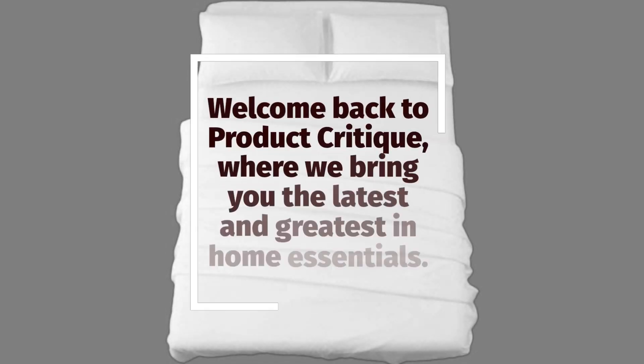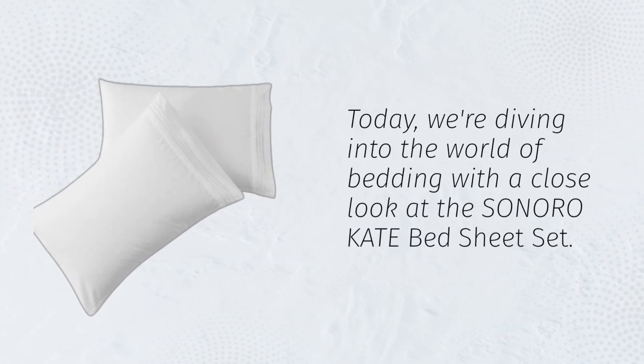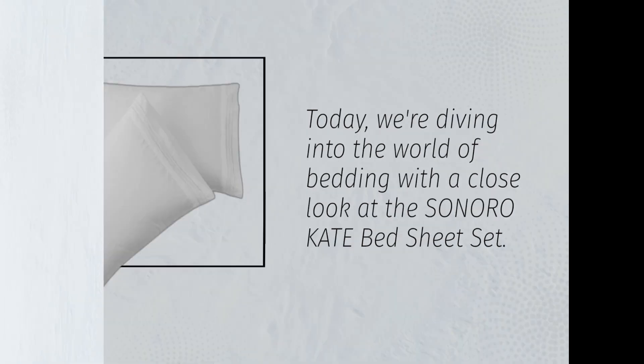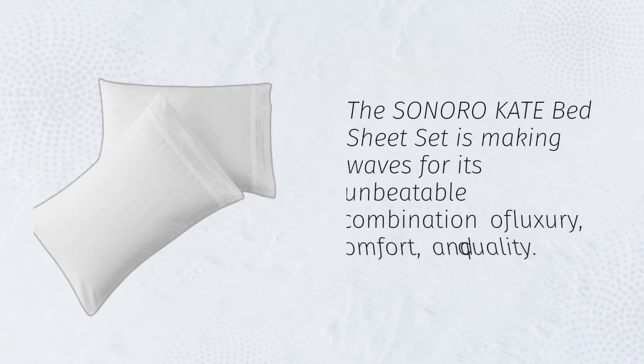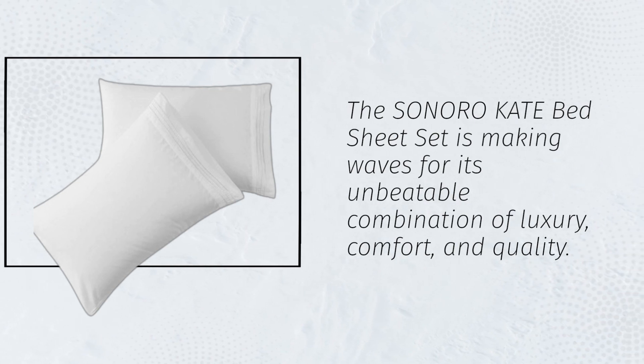Welcome back to Product Critique, where we bring you the latest and greatest in home essentials. Today, we're diving into the world of bedding with a close look at the Sonoro Kate Bed Sheet Set. If you're in the market for the best thread count in microfiber sheets, look no further. The Sonoro Kate Bed Sheet Set is making waves for its unbeatable combination of luxury, comfort, and quality.